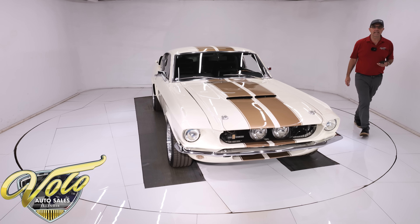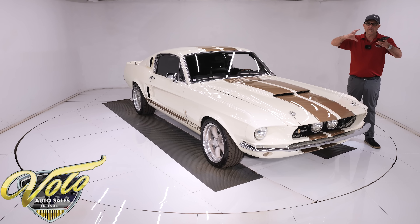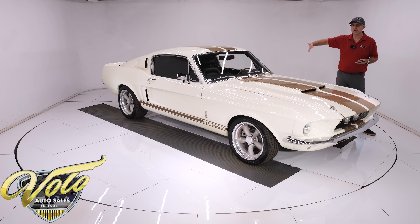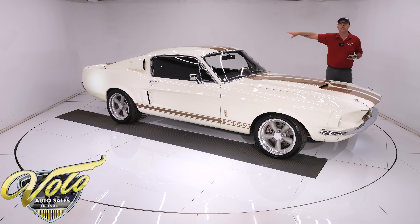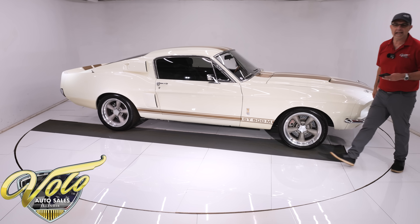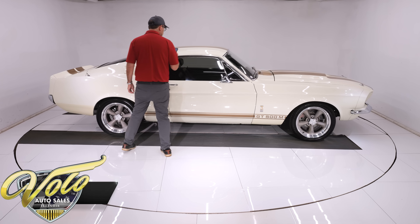It has 3-inch exhaust, which is a little tricky to route all the way out the back of a car, but they did a nice job. It goes through all the extra bracing, over the rear end, and out the back. It's a 3-inch exhaust system with stainless steel Magnaflow mufflers and a crossover pipe.